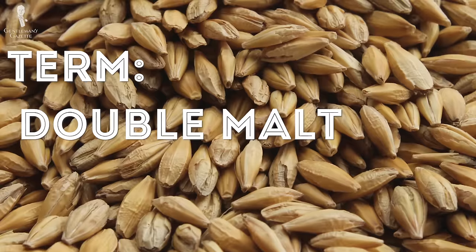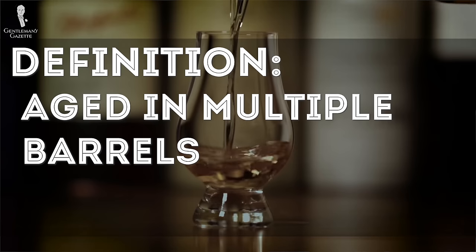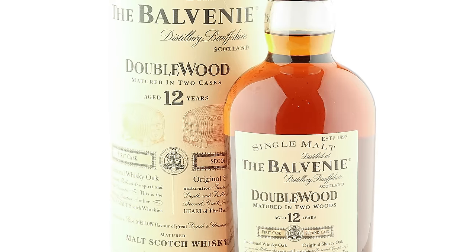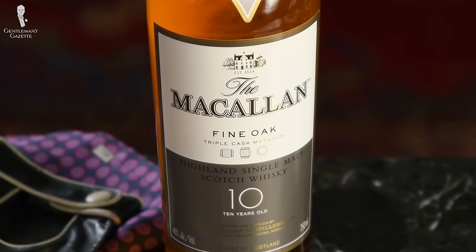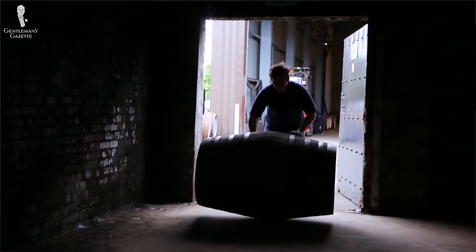What about the term double malt Scotch? Chances are you've come across this term, but in fact it's not even a legal definition. So one could say that a double malt Scotch doesn't actually exist. If you ever come across a bottle that says double malt or triple malt, it means that the Scotch was aged in either two different barrels or three different barrels. The proper term for this would be double wood or triple wood. Sometimes you can also find terms like double cask matured or anything similar. The process of aging Scotch in different casks and barrels is very common, but it still remains a single malt whiskey.